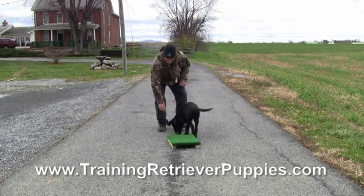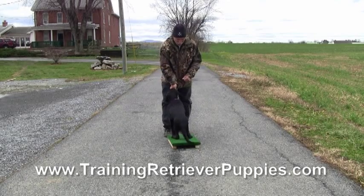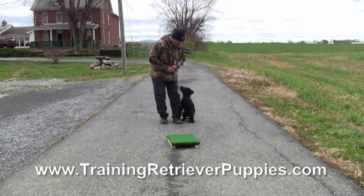Here I think I dropped something. You've got to tell him to finish, but he's going to the ground to pick up the treat I'm using. Now we're using regular kibble here.